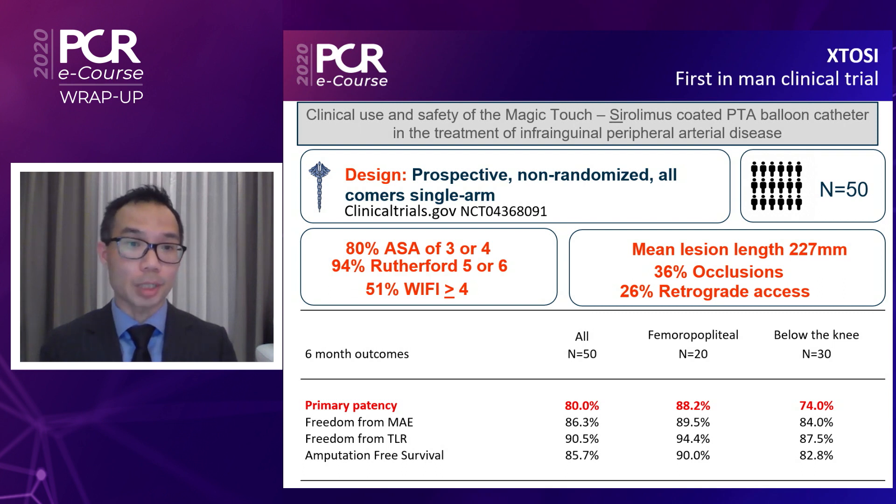In terms of the other key results from the Ecstasy trial, the freedom from major adverse events for the entire group was quite good at 86%. The six-month freedom from target lesion revascularization for the entire group was about 90%, and the six-month amputation-free survival for the entire group was about 85%. This is really a critical limb ischemia trial with both above and below-knee disease in a very sick population, and while we would caution against direct comparisons with other trials since these were not head-to-head clinical studies, the results speak for themselves.